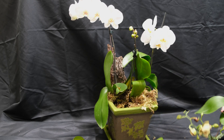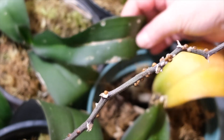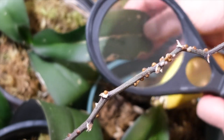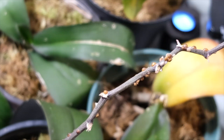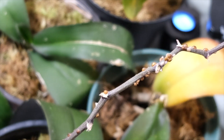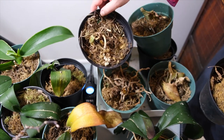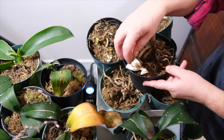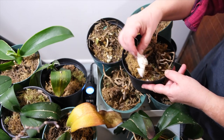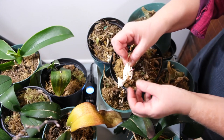Another important cause of yellowing of orchid leaves is insect pests, especially those that feed on leaf juices — such as scale insects, thrips, mealybugs, aphids, and others. Such insects violate the integrity of the leaf epidermis. Scales also inject poisonous substances into the plant, stunting its growth, destroying the chlorophyll, and leading to the yellowing and rapid death of leaves and ultimately the entire plant.